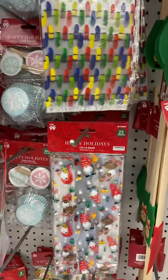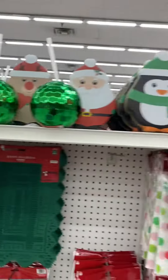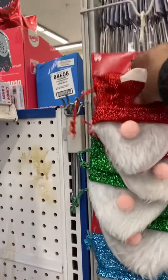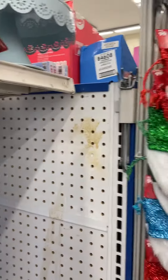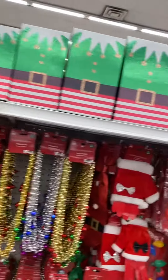These are cute. Treat bags — hope you can hear me, I'm trying to talk over the music. These are cute too — little treat bags in a gnome design. All right guys, I'm going to go ahead and get out of here. Thank you so much for watching!